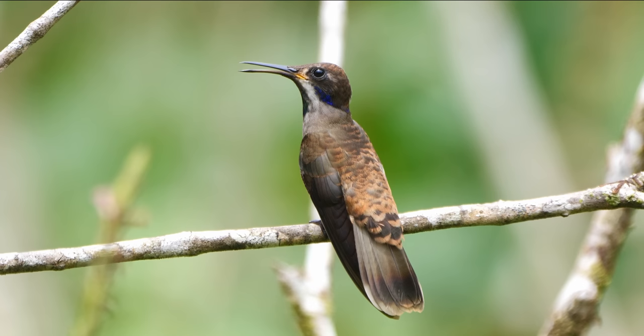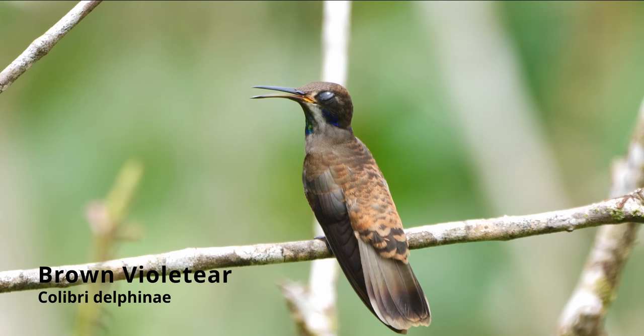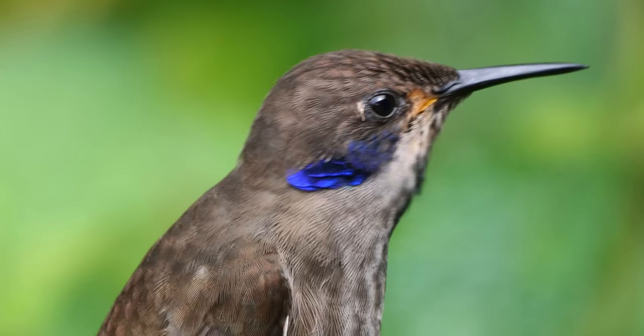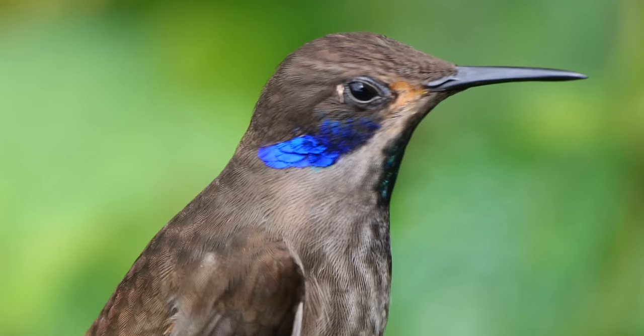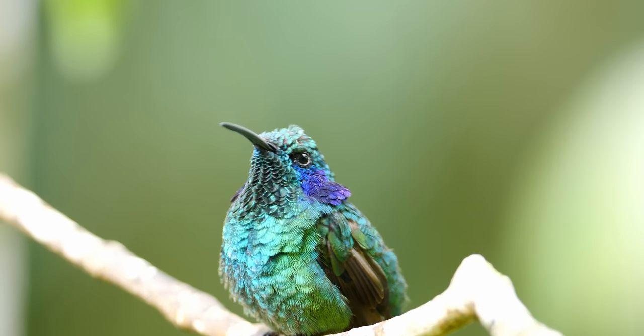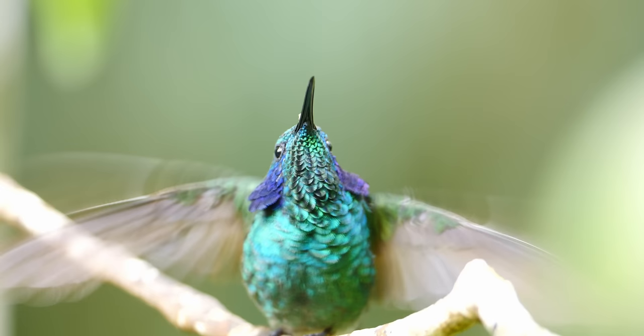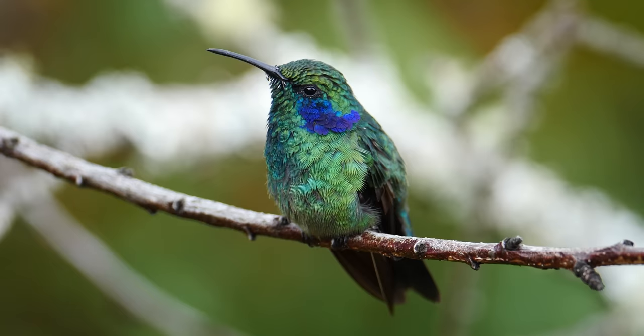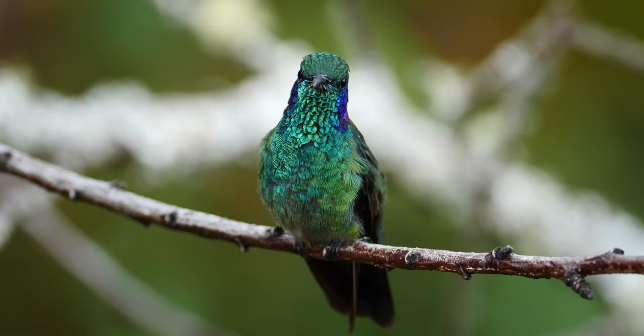There are two violet ears that we can see in the gardens here at Taper Valley: the brown violet ear and the lesser violet ear. The brown violet ear is here year-round. It's a large brown hummingbird with distinctive blue feathers under the eye and a brilliant iridescent gorget. The lesser violet ear is a spectacular hummingbird. When guarding its territory, it will flare its ears out as a warning to other hummingbirds. It's a migrant through this area, and much less common here at Taper Valley.